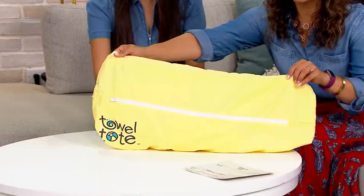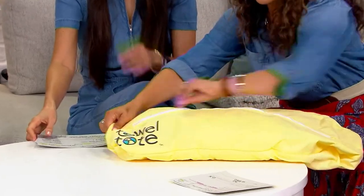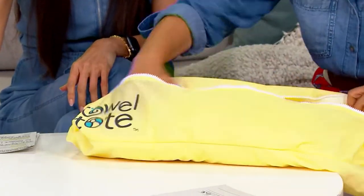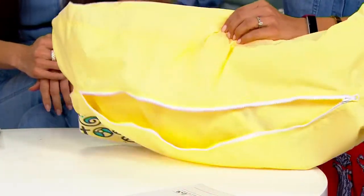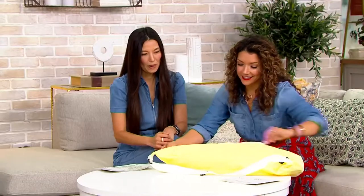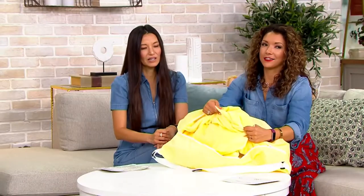On its outside, it's a nylon tote. On the inside, you have a 100% cotton beach towel. So one pocket is going to be your tote, and the other pocket is your towel. The one that I have with me is the yellow, and it's so soft.